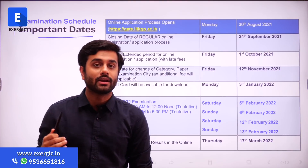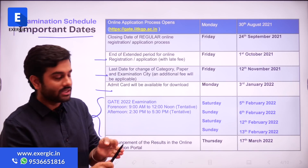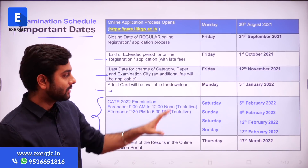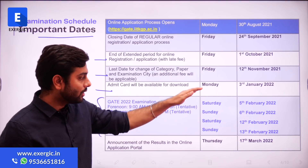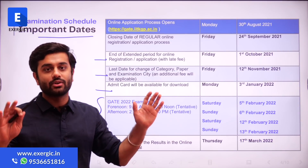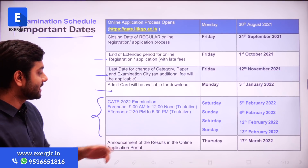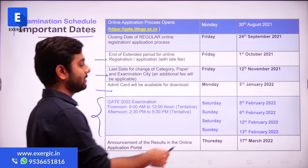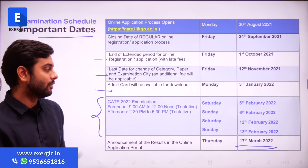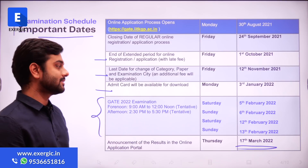GATE 2021 was held on 5th, 6th, 7th, 12th, 13th, and 14th February. But this time GATE 2022 is being conducted only on 4 days. On 14th February there is no GATE, so you can enjoy your Valentine's Day if applicable. Announcement of the result on the online application portal is going to be on 17th March — it generally comes a couple of days earlier than the scheduled date.